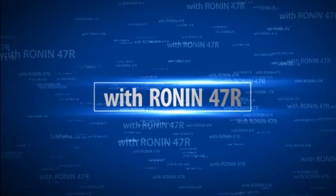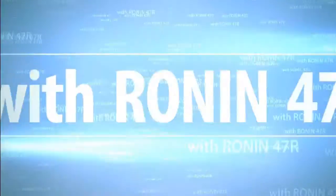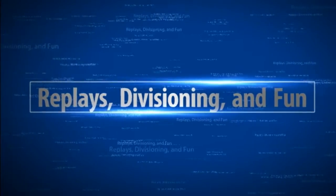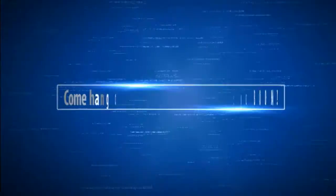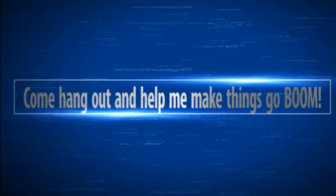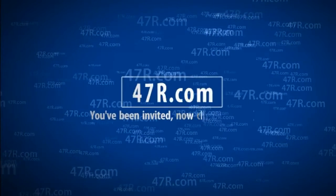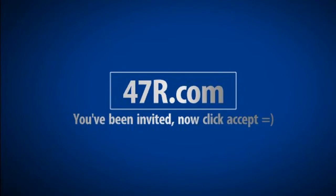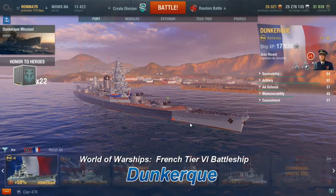How's it going everybody and welcome aboard — this is a sail-along with Ronin 47R, because this is World of Warships. Really appreciate you joining me on this voyage. I just picked up a new ship, actually just yesterday, and I'm going to be showing it to you in port. For now let's buckle up and take a look at this beauty — the Dunkirk, a tier 6 French ship.